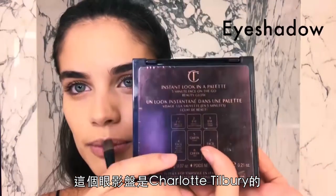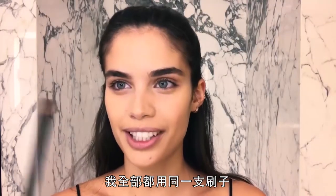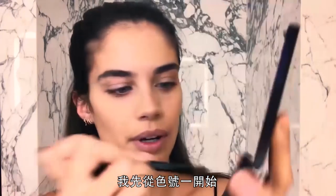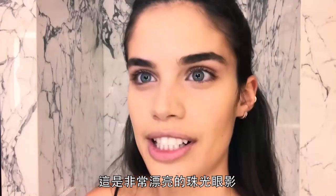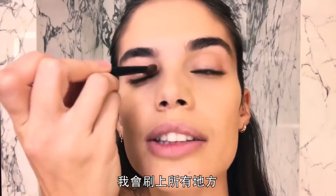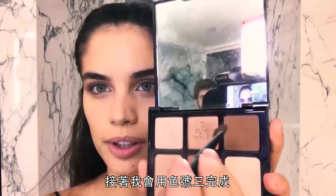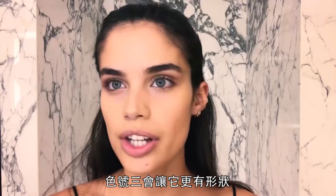This palette is from Charlotte Tilbury. I use the same brush for all of them because I'm lazy. I'll start with shade one — it's a really nice shimmery — and put it everywhere. Then I'll put shade two, and finish with three, which is more to give shape.